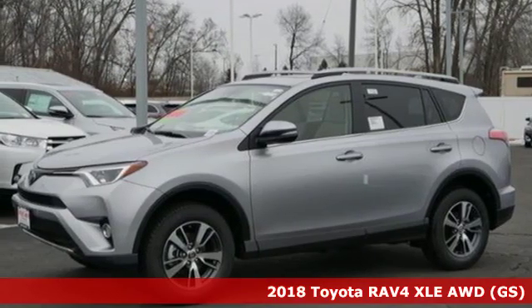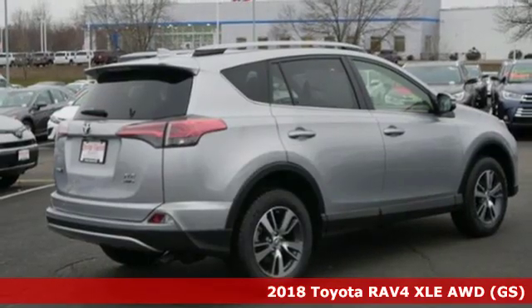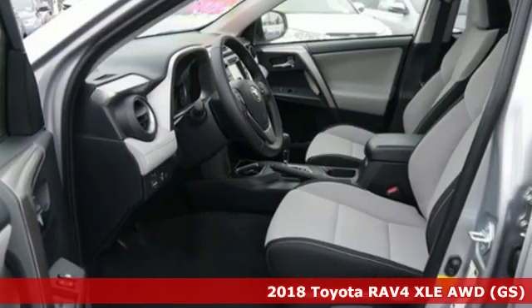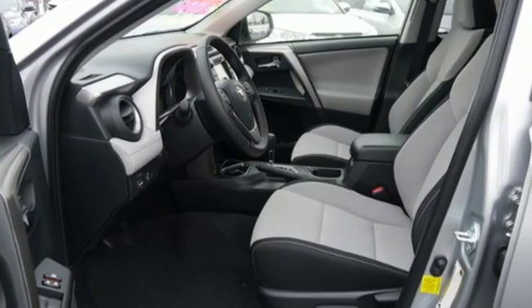It's a new 2018 Toyota RAV4. Feed your adventurous nature in this stylish and smart SUV. Plus it offers an exciting list of features.